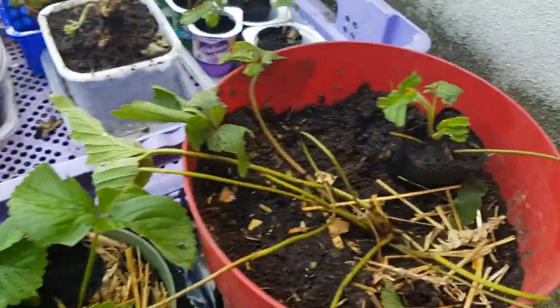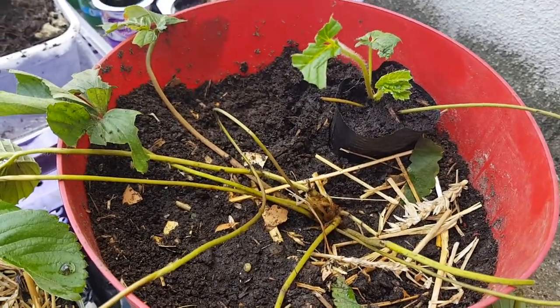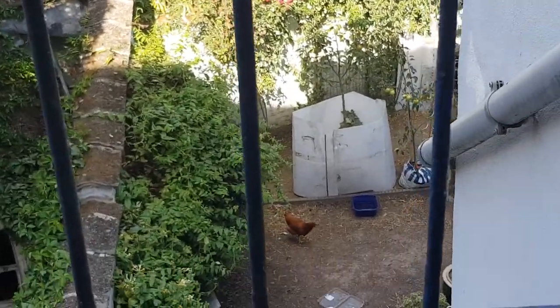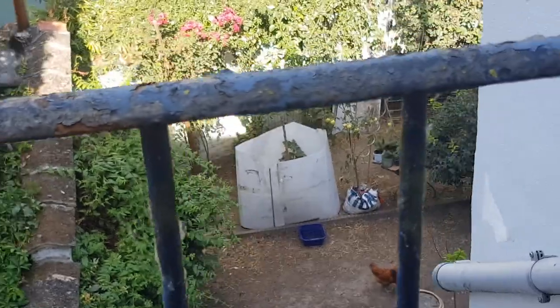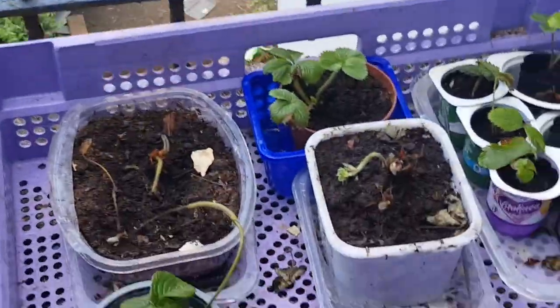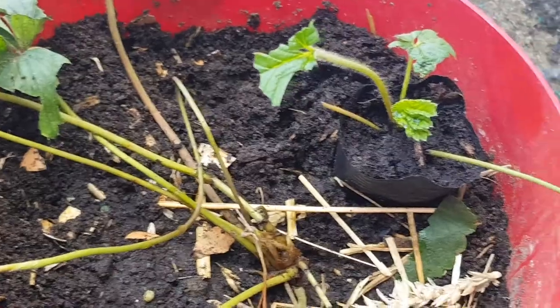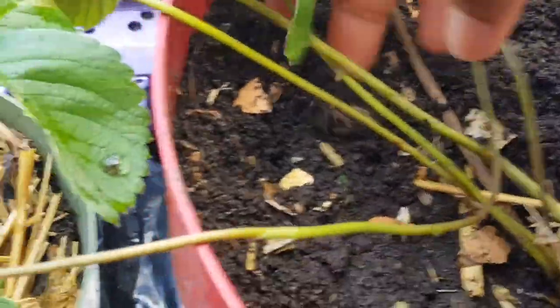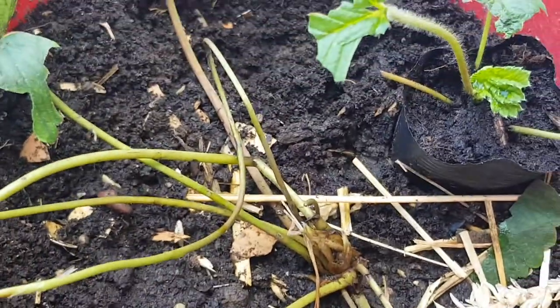I just brought this one upstairs today because my chickens really dealt with it. I was really upset about the chickens. They are downstairs — I have five chickens, four hens and one cock — and the way they rushed it for me this afternoon, I felt like flinging them out. This is what I could save from this plant; it really makes me angry seeing the way they treated my strawberry like this. I have to take it very far away from them.